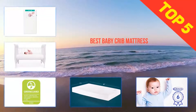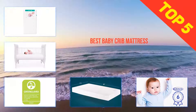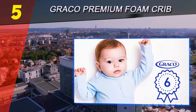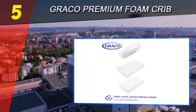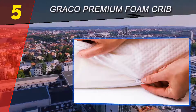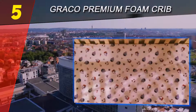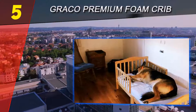Here we present the top five best baby crib mattresses. Starting at number five, the Graco Premium Foam crib and toddler bed mattress ships compacted into a lightweight, easy-to-carry box and is designed to fit any normal full-size crib or toddler bed. This mattress provides ideal stability for comfort and safety.